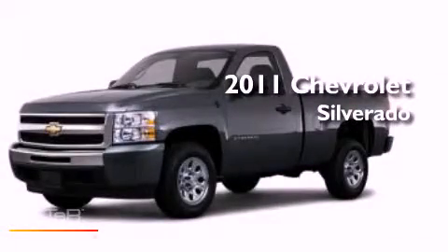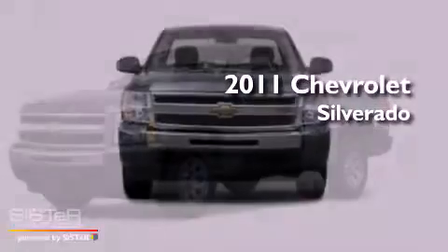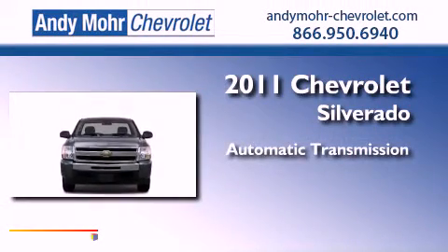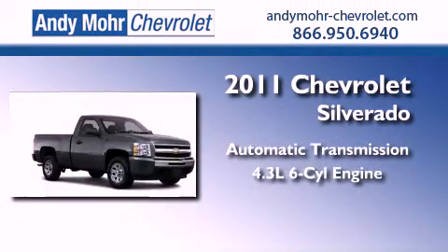This is a brand new 2011 Chevrolet Silverado. This vehicle has seating for four adults and a 4.3 liter V6.